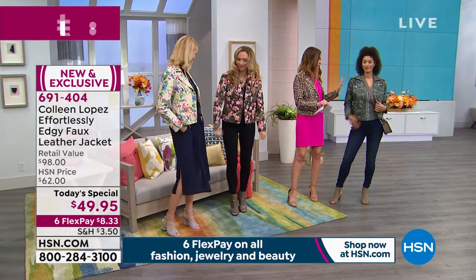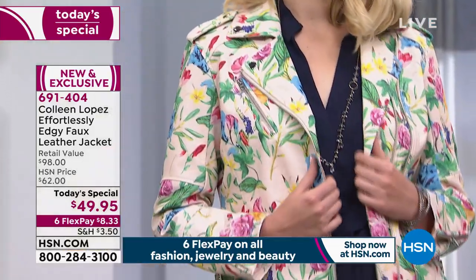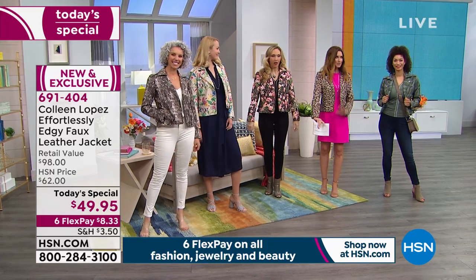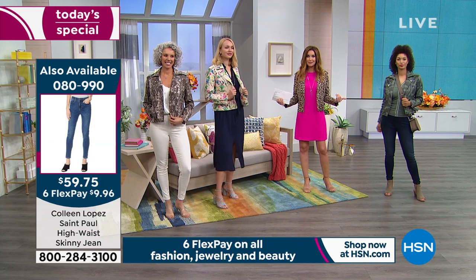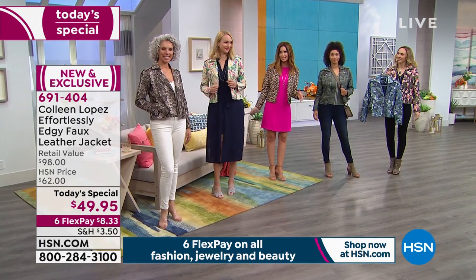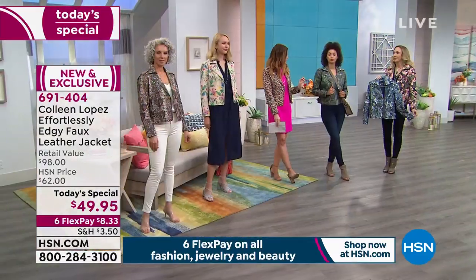Each one looks different. Each one has its own personality. We've got represented here: camo, I'm in the leopard, you've got the black floral and the blush floral. Whether you're wearing it over a dress or with a little jean — and the models have the Colleen jeans on too. Say you're a jeans and t-shirt girl — throw this on top of your everyday and you're instantly elevated. We're almost showing every one of the six colors. We're missing just the blue floral. And I know the leopard was inspired off of a beautiful scarf Colleen has — she wore it into a meeting and said, we have to do that.